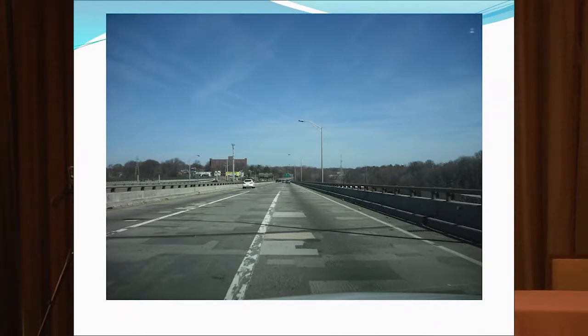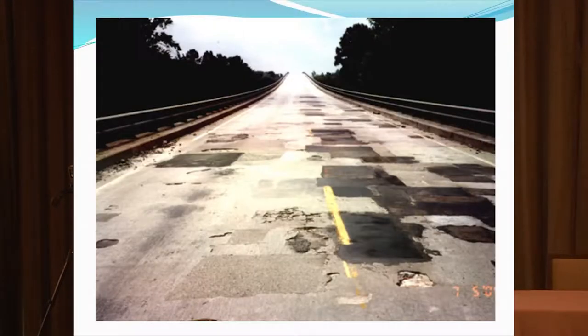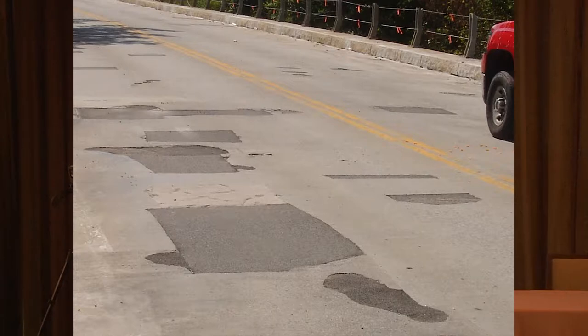Everywhere in the country we have the bridge deck deterioration problem. You can see a job here in Richmond, Virginia that we recently overlaid with hydro demolition and latex concrete. Here's one in North Carolina on I-40 that we did five or six years ago. Here's another one in North Carolina, Plymouth — that was over a mile along this bridge. They needed a fast fix because the detour was very long, and we were able to do this mile-long bridge in just 30 days, complete restoration. Everywhere I drive, I look at bridge decks. It's just a habit I have as an engineer.